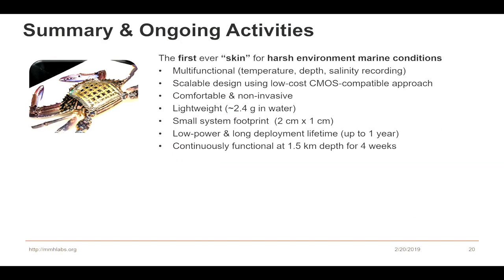To summarize the first portion of this talk — we call it marine skin. It works in harsh marine conditions. It's a multifunctional sensory system that can sense temperature, depth, and salinity, all recorded in its memory. It's a very scalable design, comfortable and non-invasive, very lightweight with a small system footprint, low power, and continuously functional at 1.5 kilometer depth for four weeks.